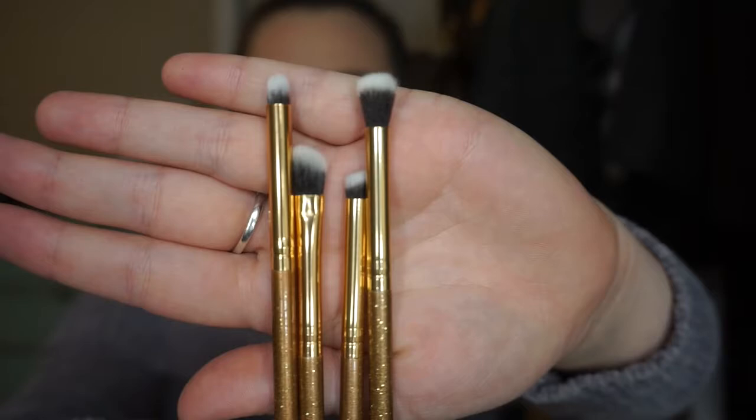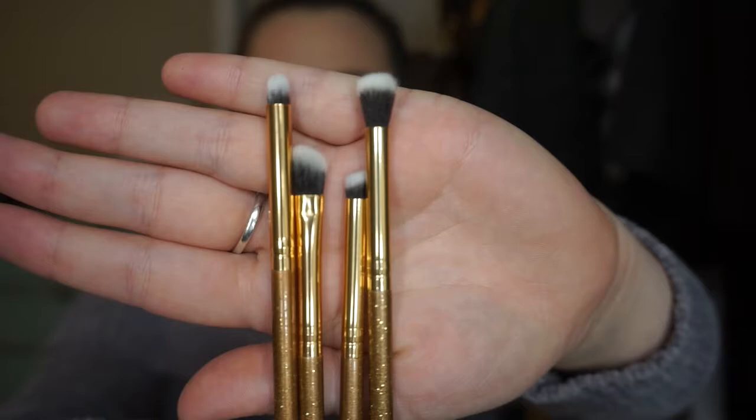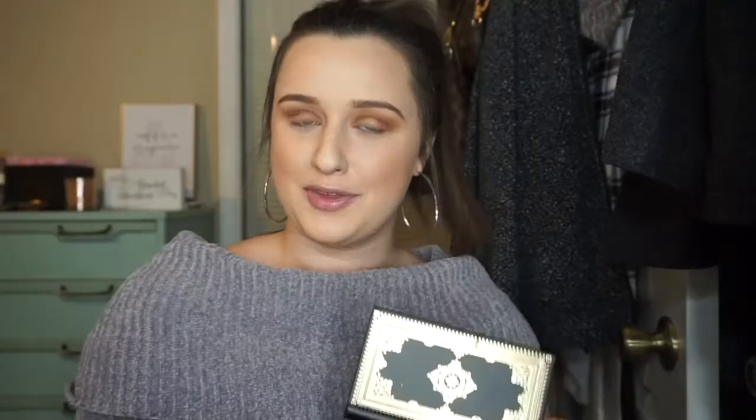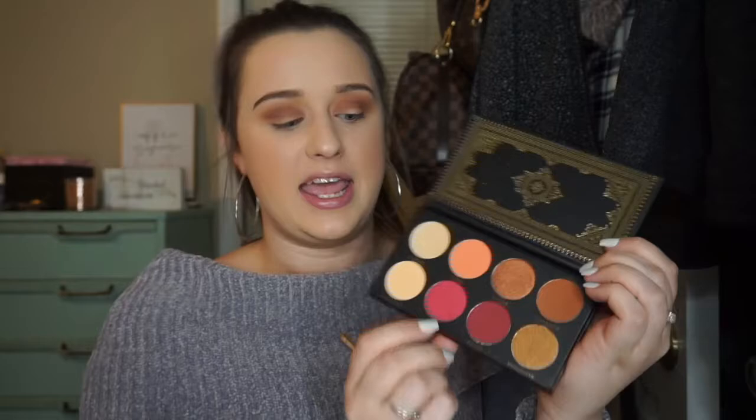These brushes are really small, so I'm glad I didn't use them at first because I like using a bigger blending brush to blend my transition shades. For the next shade I'm going to be more precise, so I'm going to go in with this smaller blending brush. I'm going to pick up this shade right here, which is like a cranberry shade called Poppy, and I'm going to apply this in my crease a little bit lower than that transition shade and blend those two colors together.